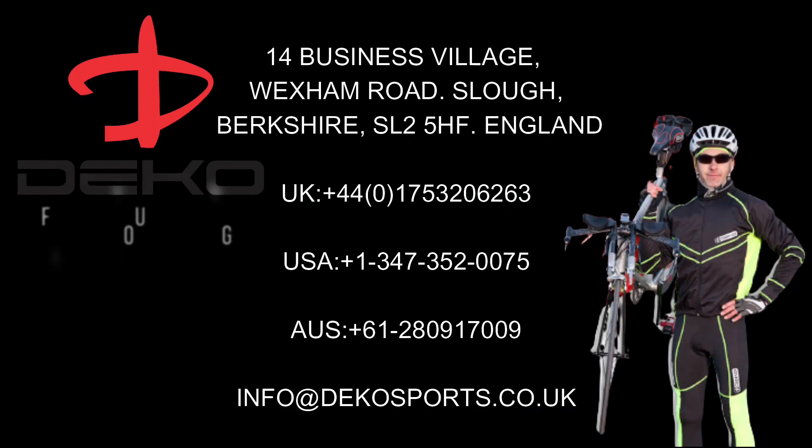Reach us on any of our platforms today for these and many more sporting products. Deco, for all your cycling ride needs.